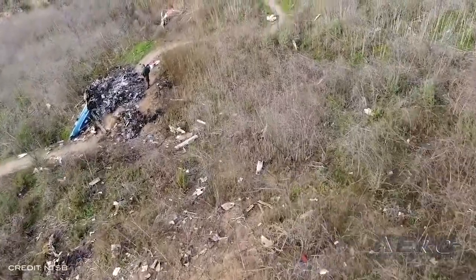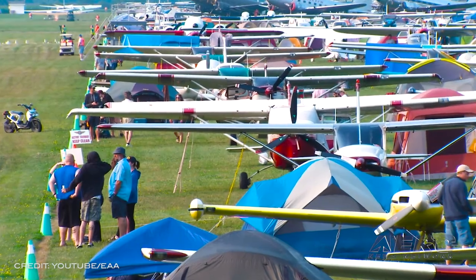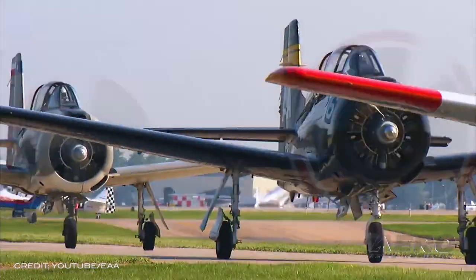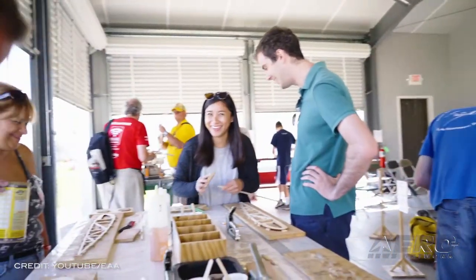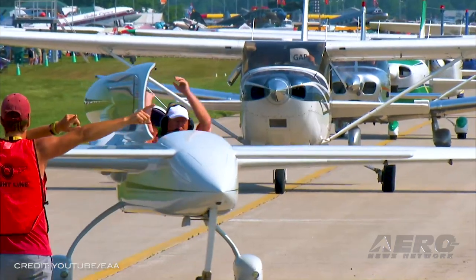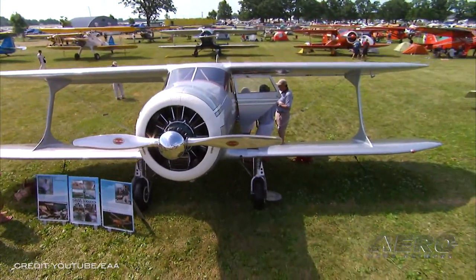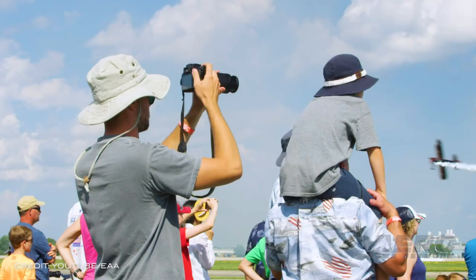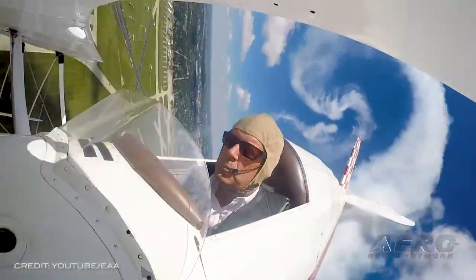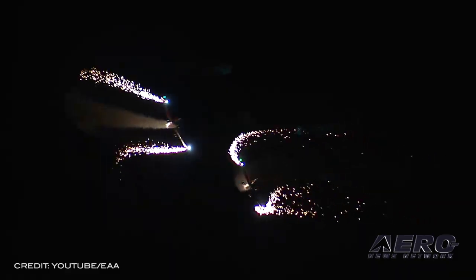EAA has introduced AeroEducate, which they hope will bring an interactive, educational, and engaging experience to young people ages 5 to 18 beginning this year. The AeroEducate web-based resource provides clear, age-appropriate pathways to aviation and aerospace engagement and career paths. A multitude of turnkey, easy-to-use aviation-themed activities for teachers and EAA chapters can be used at sites ranging from classrooms to EAA chapter hangars.